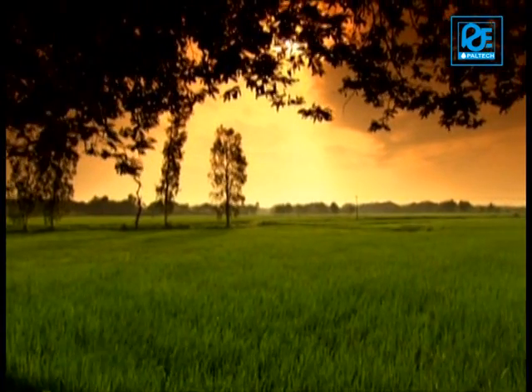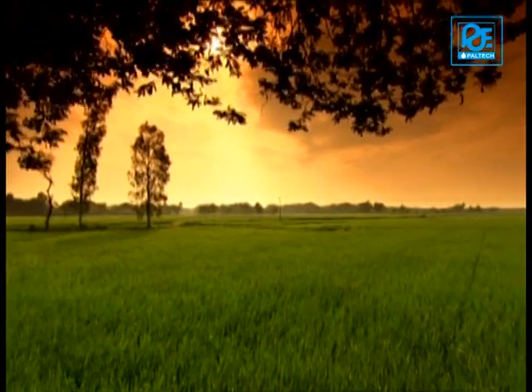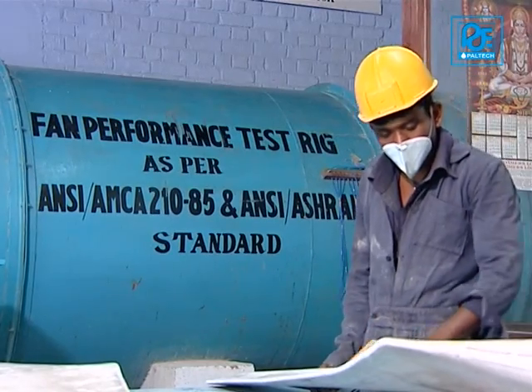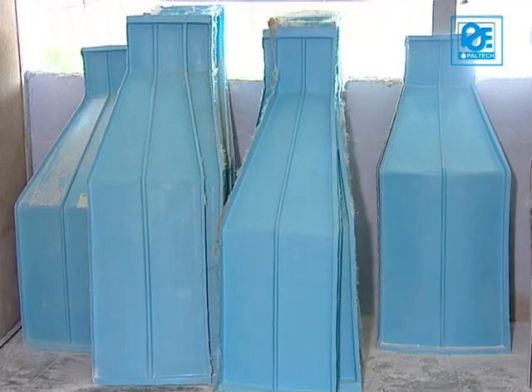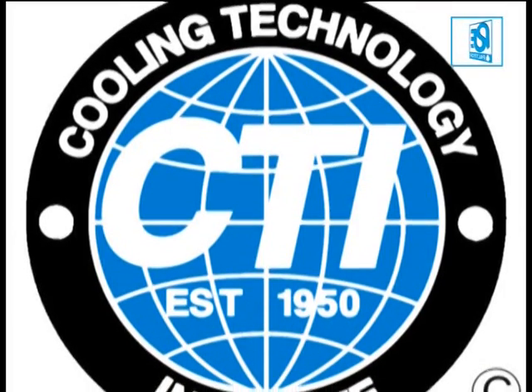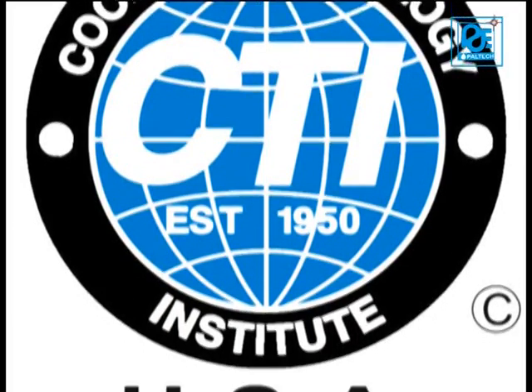In order to maintain ecological balance for a better environment, Paltech adopted the new technology and started manufacturing FRP cooling towers in 1985. Paltech is a member of the Cooling Technology Institute USA for the last two decades.